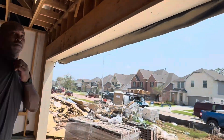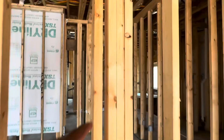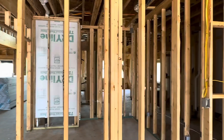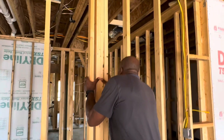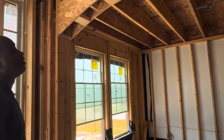Here are some things we look at during the pre-drywall. This area here looks okay — it's got some blocking in here, I think two rows. It's not really a big deal.